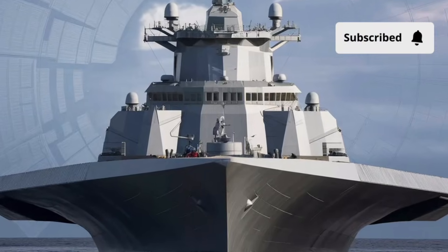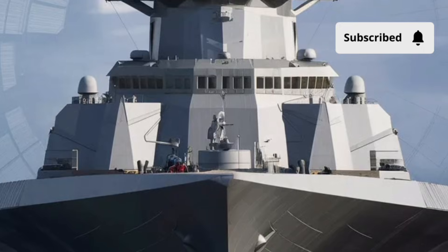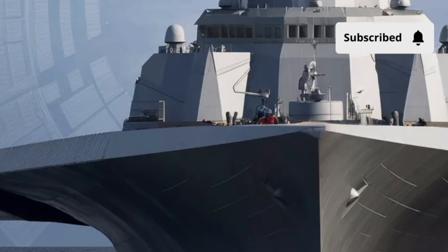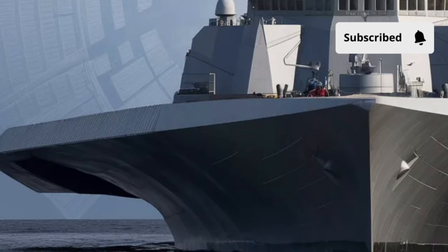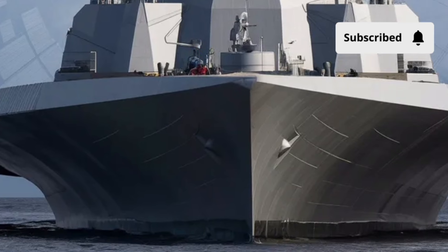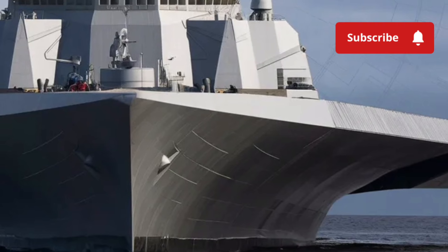Welcome back to Luxury Lane. Today we're diving into one of the most advanced naval ships ever built, the USS Zumwalt DDG-1000. This destroyer represents a remarkable leap in naval technology and design, combining stealth, firepower, and futuristic engineering in a way that sets it apart from anything the U.S. Navy has launched before.